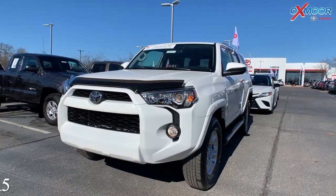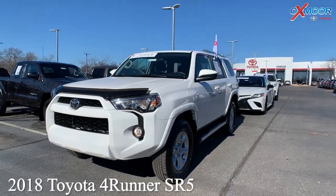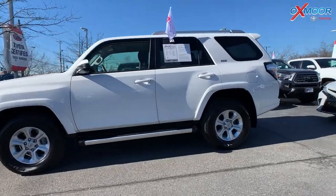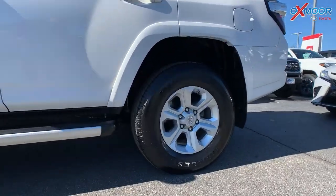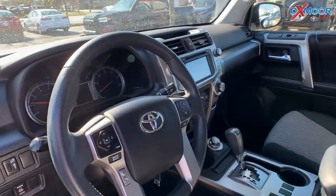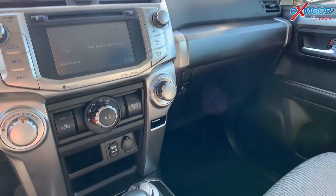This is a 2018 Toyota 4Runner SR5. That exterior color is called Super White. Now this vehicle is going to have 17-inch alloy wheels. You are going to have eight speakers throughout this vehicle. There's going to be a backup camera. You also have a CD player.